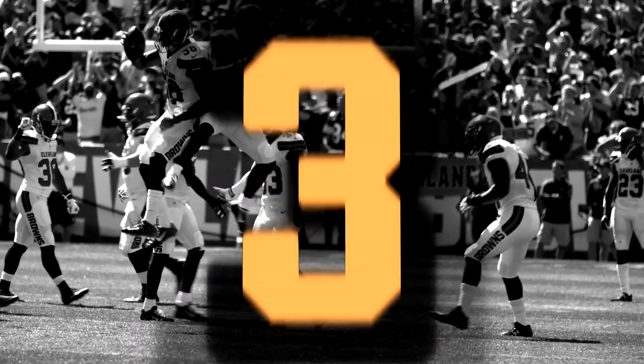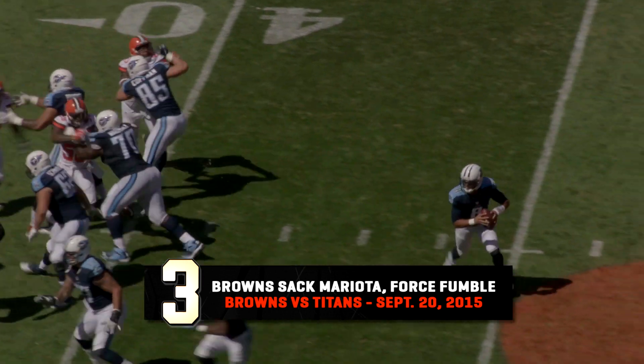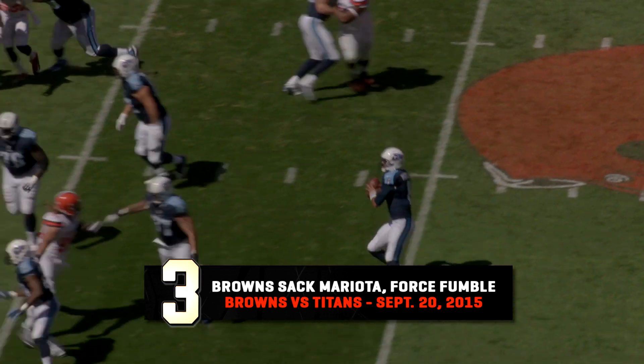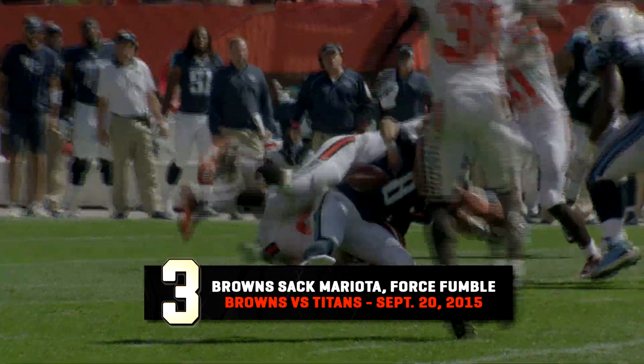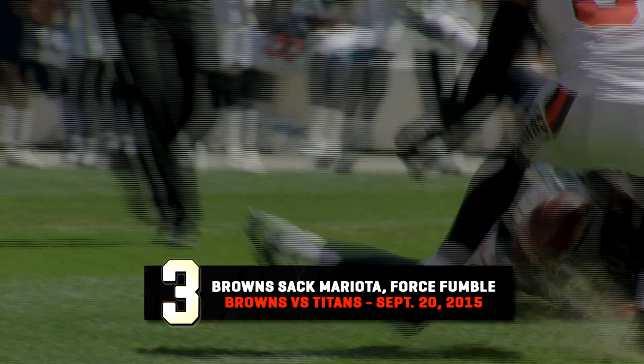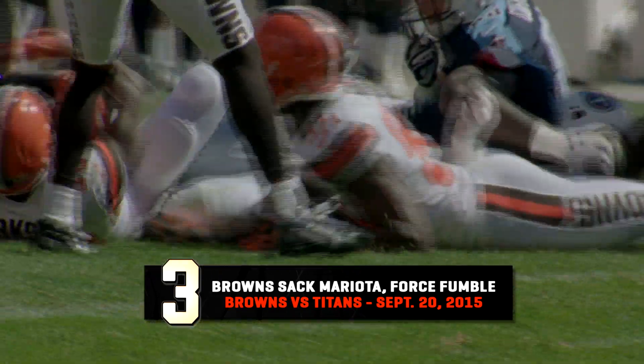Nothing is better than good team defense, as shown in this sack fumble from the game against the Tennessee Titans. He bootlegs it out to the left, looks, pulls it back, slips — he's going down. John Hughes hit him, he fumbled. Mingo reaches for the ball and Kirksey came up with it. And it's Browns' ball.